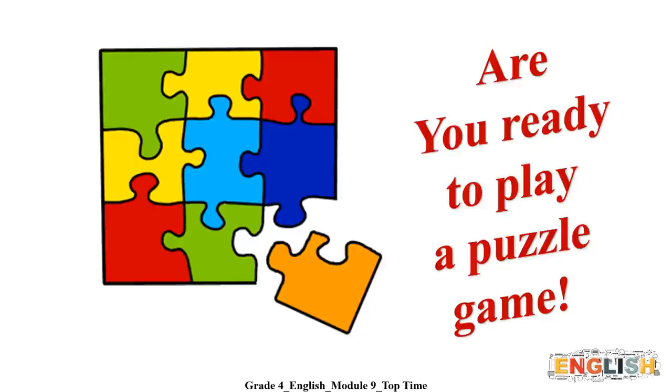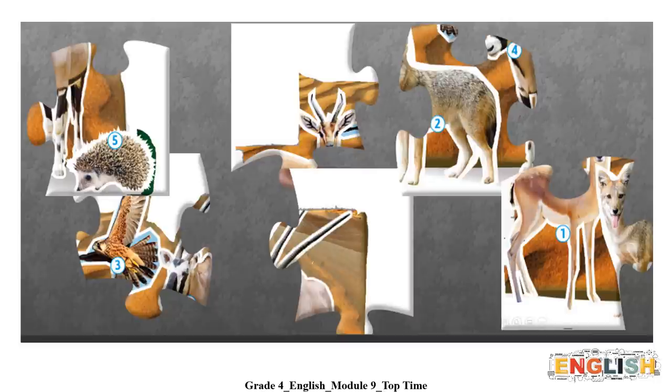Are you ready to play a puzzle game? In this game, you should rearrange the pieces to form a complete picture. Are you ready? Let's start.